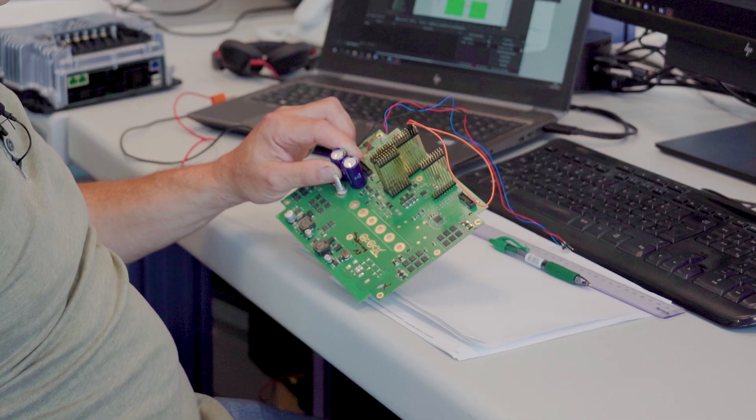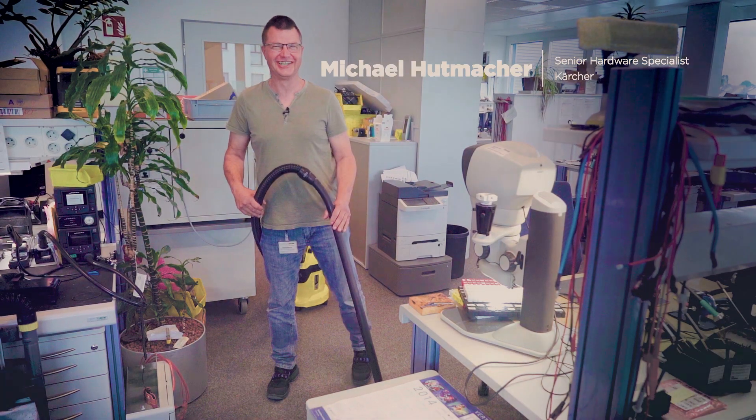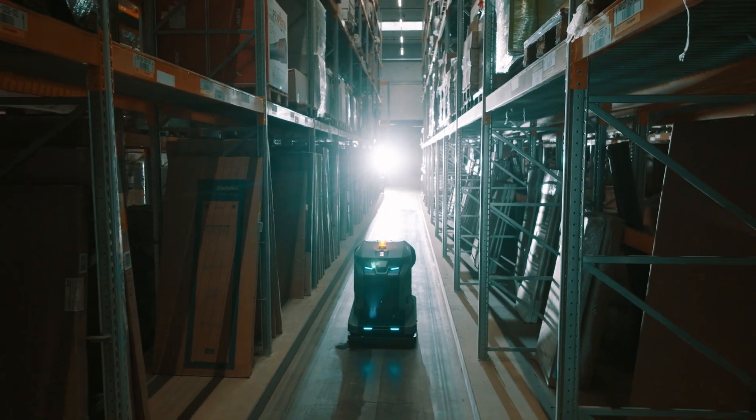We had to develop control units, chargers, batteries, and stuff like that. For the self-driving algorithm, of course there are higher-level microcontroller boards inside which do the navigation.